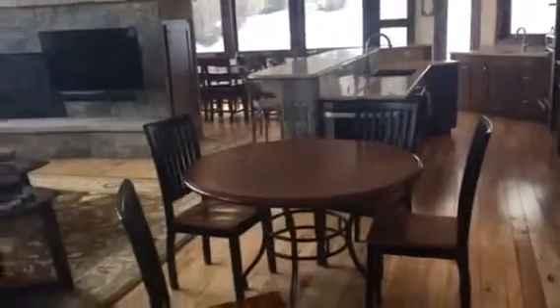Standing with my back to the front door. Got tile here, looking out towards the mountains. So you go downstairs or into the main living area. We'll look over to the main living area.